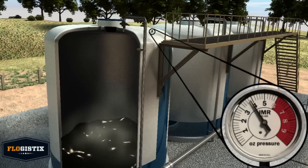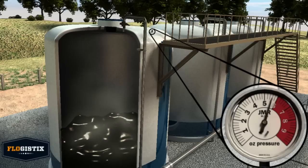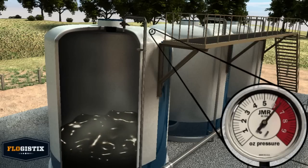Without a vapor recovery unit, or VRU, the pressure of this gas is too low to flow into a sales line and must be either vented or flared.